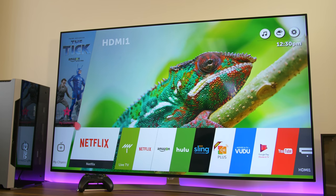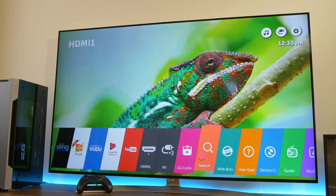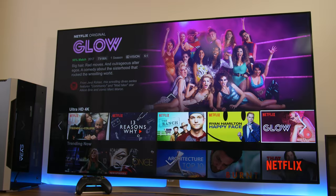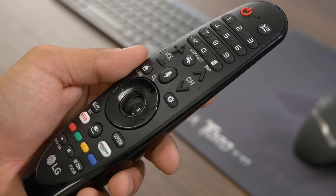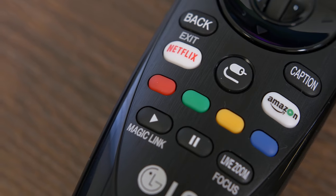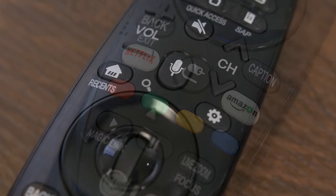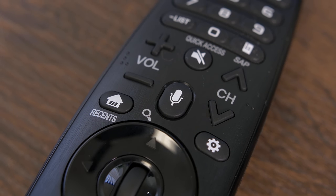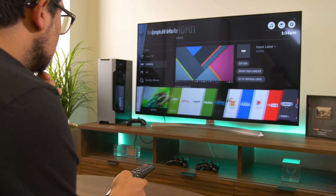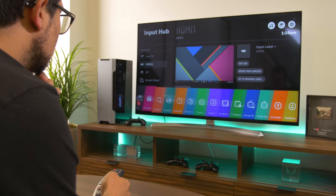The WebOS 3.5 implementation is awesome and will likely eliminate the common pleb's need for something like an HTPC. The software sports a clean UI with a sensible layout that pairs nicely with the ergonomic Magic Remote for intuitive navigation. Dedicated Netflix and Amazon buttons bring premium content right to your fingertips, and a voice command button lets you boss your TV around, presumably like a boss. I was skeptical at first of the remote's mouse-like cursor, but my fears quickly subsided with its pinpoint accuracy and responsiveness.